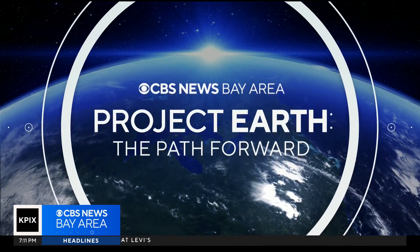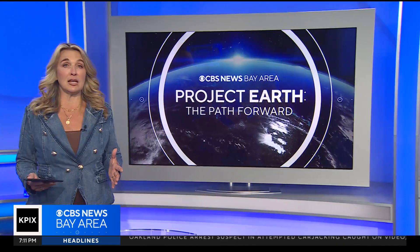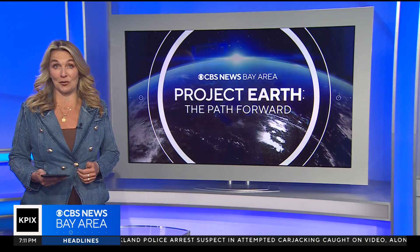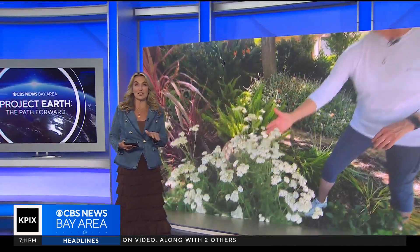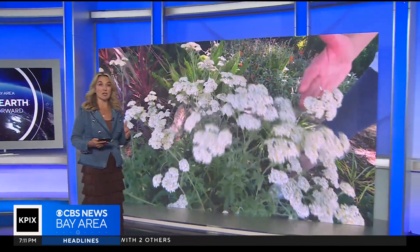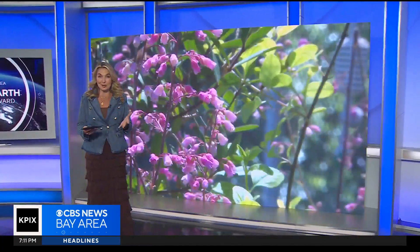Tonight on Project Earth: the path forward. Change is taking root at a prestigious California university. Scientists and researchers are boldly adapting the local landscape for a warming planet, and the strategies that they're harvesting could actually reap benefits for all gardens, including yours.